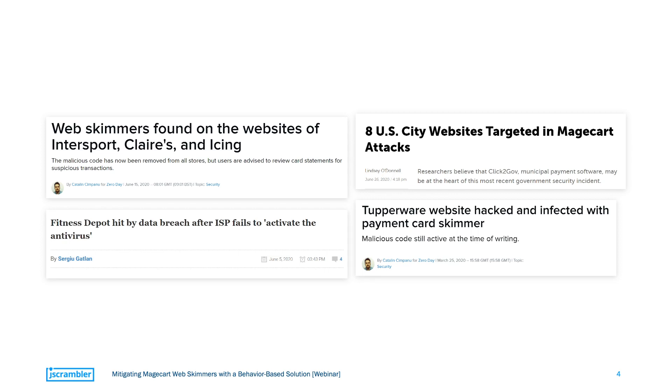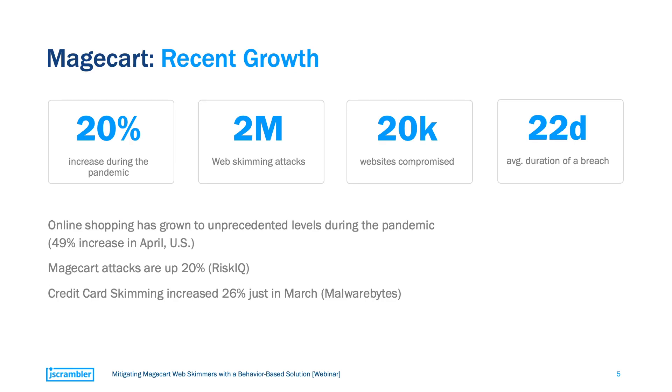These high-profile web-skimming attacks are getting more frequent and the data shows us precisely this. According to RiskIQ, Magecart attacks have risen by 20% during the pandemic, a time where we also saw a huge increase in online shopping. In the US, online shopping grew by around 49% in April alone, and certainly this volume has presented a unique opportunity for this type of attack. Other research shows that there have been 2 million web-skimming attacks so far, with 20,000 compromised websites.